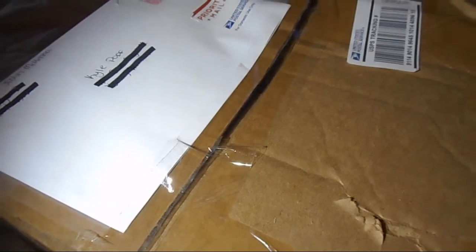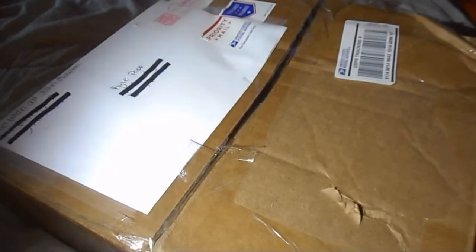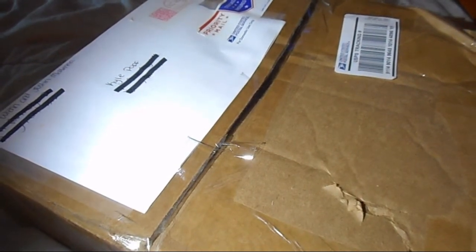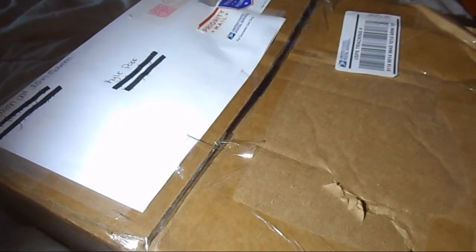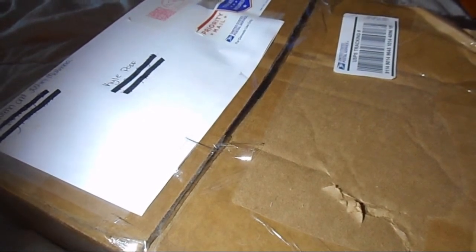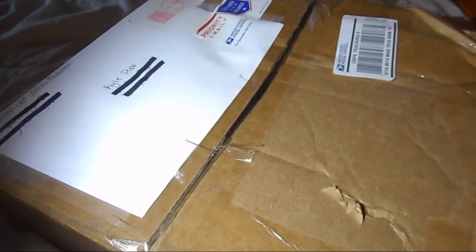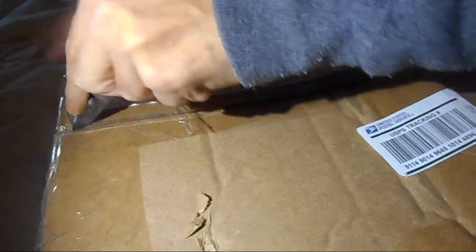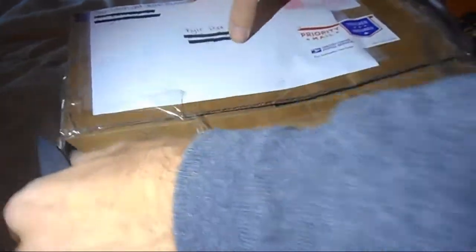Doing this unboxing from a giveaway I won from California Rigged — that's two guys, Ethan and Justin. If you guys get a chance, please check out their channel. They put out some great content, good fishing videos you can learn from, and they do giveaways. As you can see, I won and I got it! Let's get to the unboxing and see what's in here.